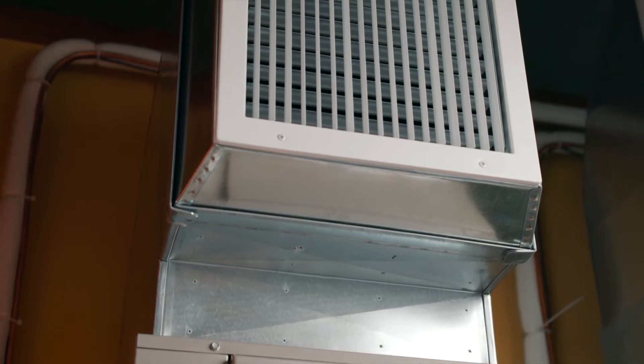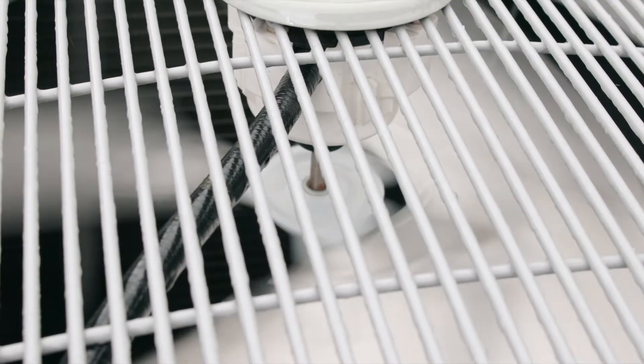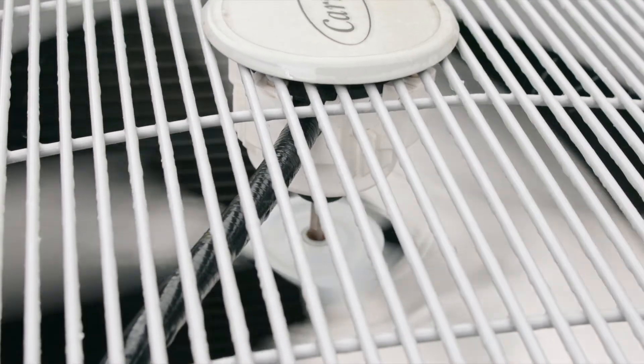Hi, this is Kyle with Mars Heating and Air Conditioning, and today we're going to be going through the Carrier Infinity Heat Pump and Gas Furnace. This is a fully variable speed system. What that means is the outdoor unit is constantly changing how much heating or cooling it's producing based on what you actually need inside the house.